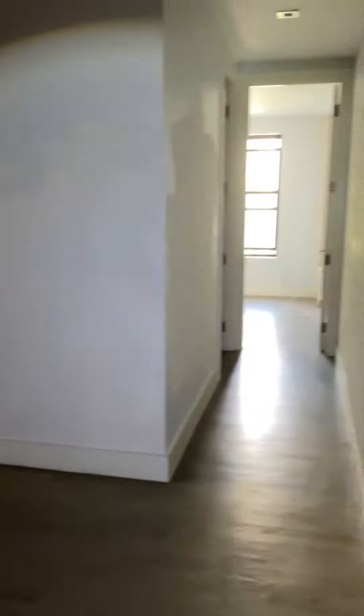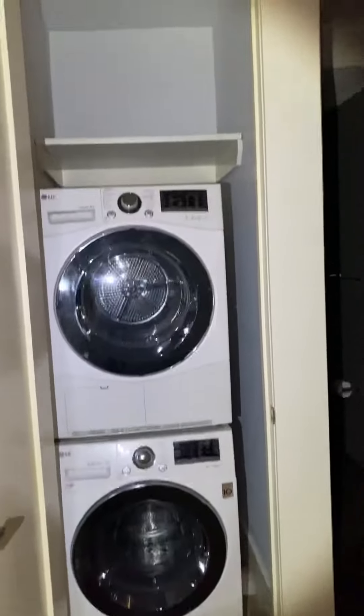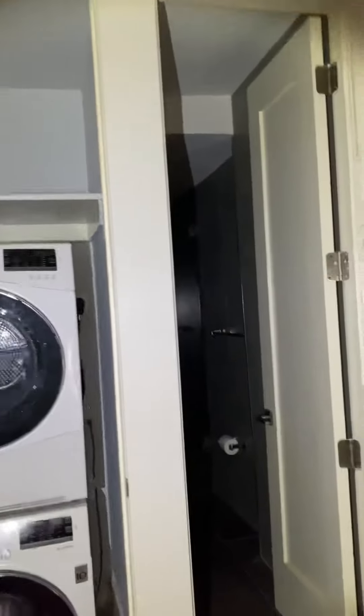Dennis just moved out, so it will definitely have a fresh coat of paint as well as a cleaning. Pretty nice size living room. Off to the side of the living room here, you have a closet that offers a full-size LG washer dryer and really awesome storage space.